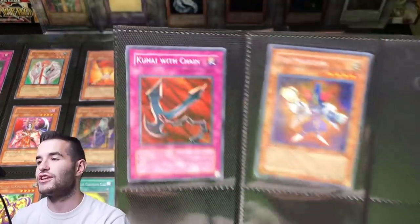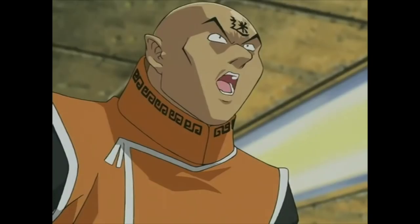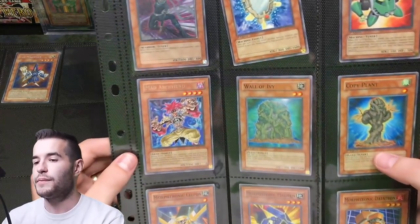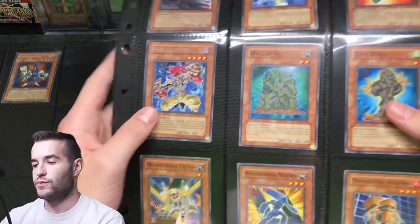And Toy Magician, that's First Edition, and Kunai with Chain. Now we hop into Crossroads of Chaos, guys. You guys know what's in Crossroads of Chaos, so we got pretty cool cards there.